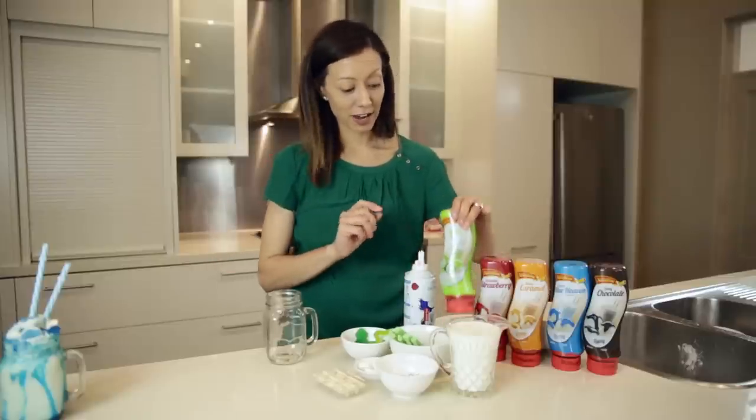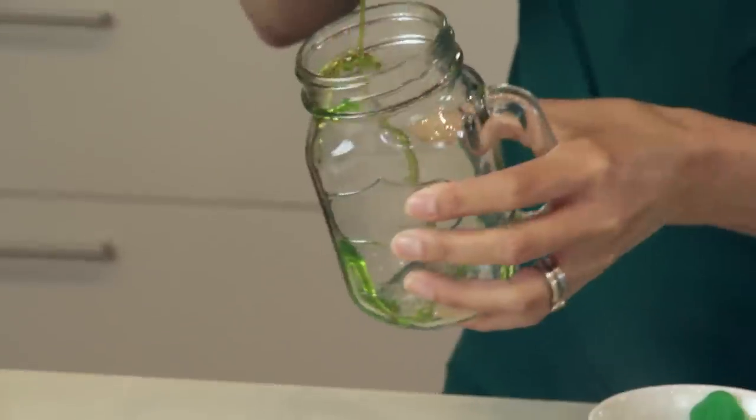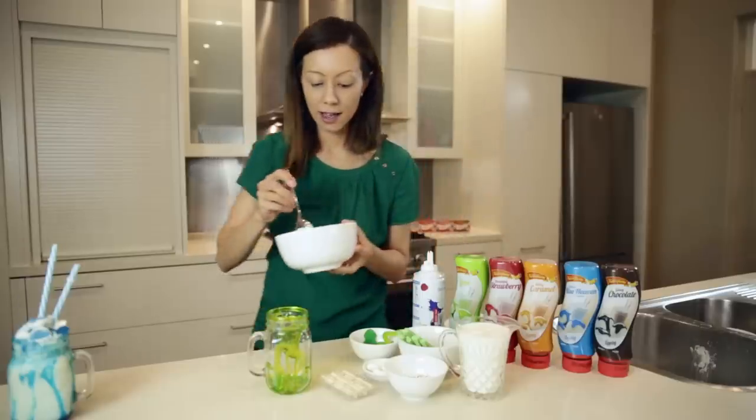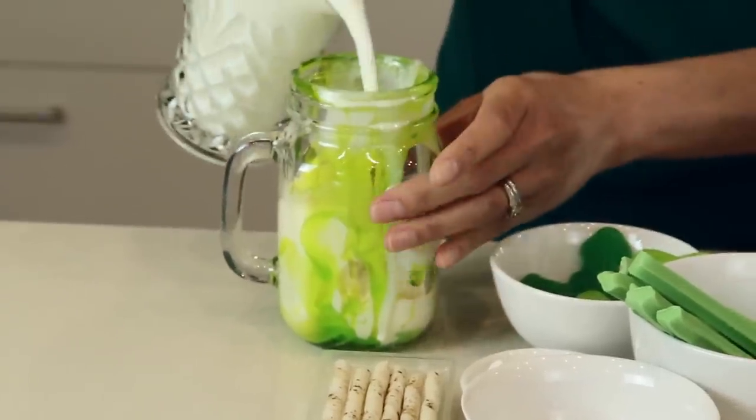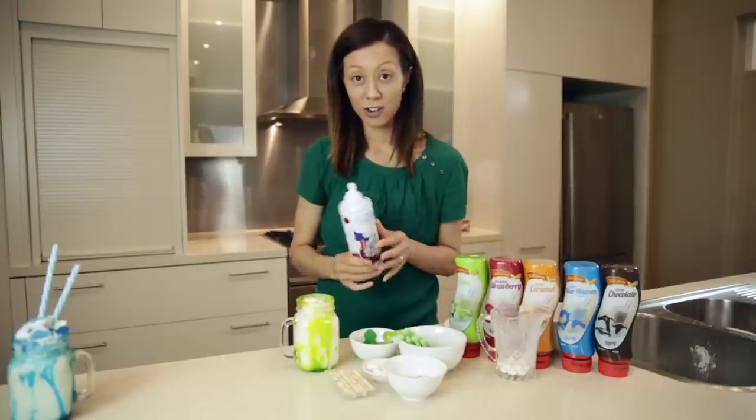First thing I like to do is add some of our green topping. Next is ice cream. Pour in some of our milk. And now my favourite — whipped cream.